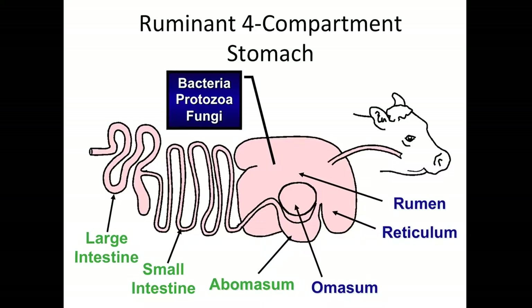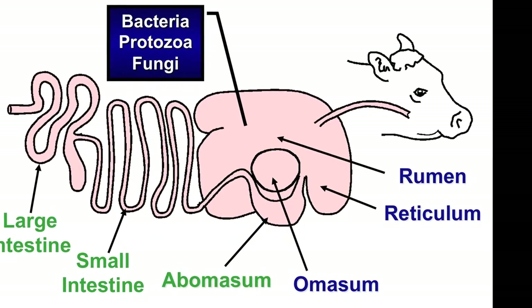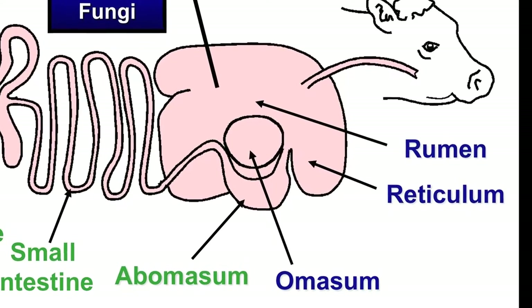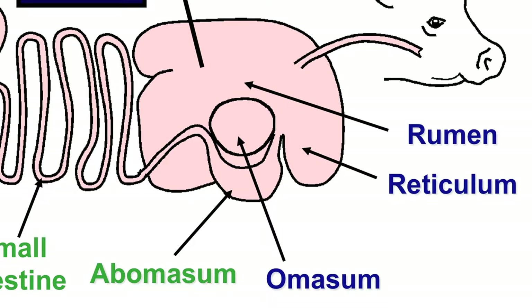From the rumen, their digestive system is no different than ours after that point. They have an omasum and a reticulum — those three parts of the rumen are different from what we have. We're monogastrics, so we start with an abomasum. What they have coming out of the rumen, reticulum, and omasum is an abomasum. It's the pre-digestive function of that rumen that allows them to consume forages and convert that into something they can digest and build muscle protein and fat out of.